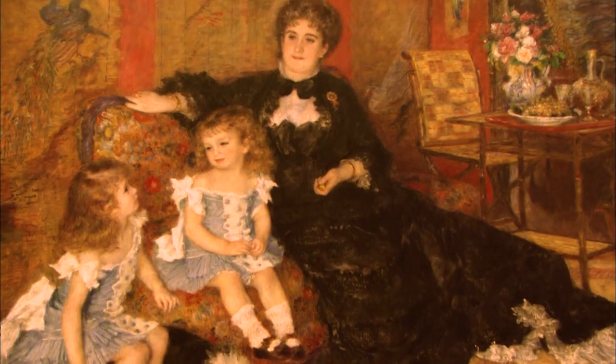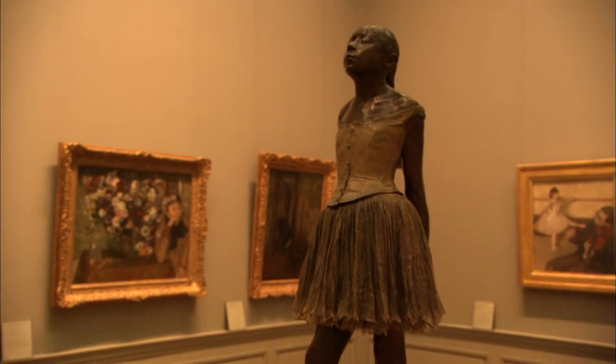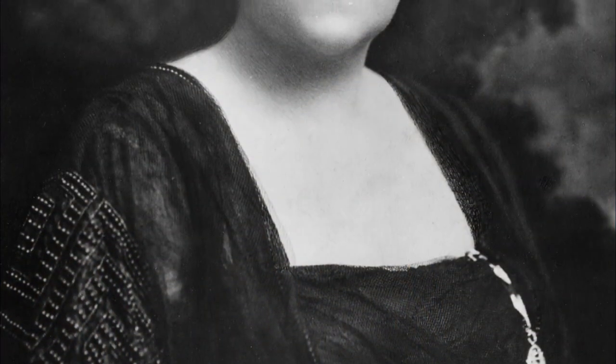In other words, the most important collection of Impressionist and post-Impressionist painting in America. Key works came from the peerless private collection of a true art connoisseur, Louisine Havemeyer, wife of the Sugar Baron, H.O. Havemeyer.